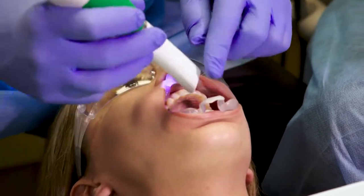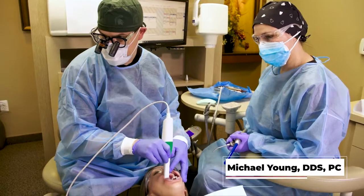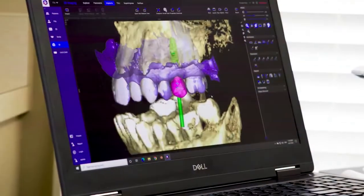Using Plan Mecca Fit in digital dentistry has made such a huge impact on my practice. It saves me a ton of time, it's very efficient, and it reduces my overhead.